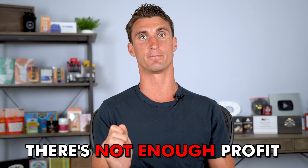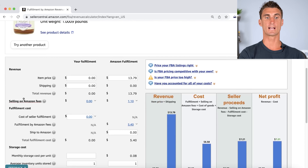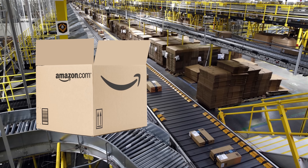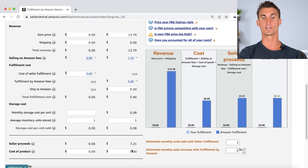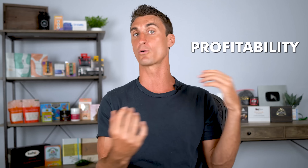With wholesale, there's not enough profit. The product I showed you earlier — even though it looks like a good product — only has a profit of around $0.26 per unit. If you're selling it for $13.79, you pay $1.10 to Amazon as a referral fee, around $5.40 in fulfillment fees for Amazon to pick, pack, and ship the product, plus monthly storage costs. After including the product cost of $6.95, the leftover profit is about $0.26 per unit. And if you do find a profitable product, there's nothing stopping someone else from undercutting you. The same is true for private label.